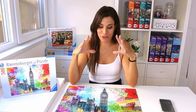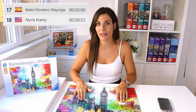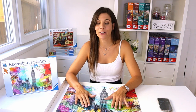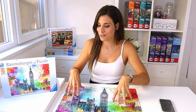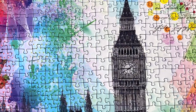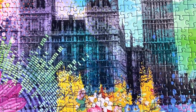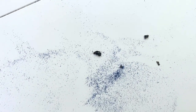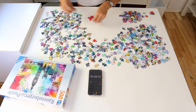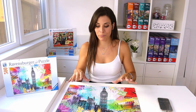I cannot believe I actually managed to finish a puzzle within one hour — London Postcard took me 50 minutes and 21 seconds, which is my fastest time ever! At last year's competition this would have put me 18th place. I really enjoyed it, though the puzzle was a bit more difficult than expected since there was a lot going on. One thing to note: Ravensburger puzzles have a lot of puzzle dust, and I had to clean the table while puzzling, which I don't want to waste time doing at the competition.